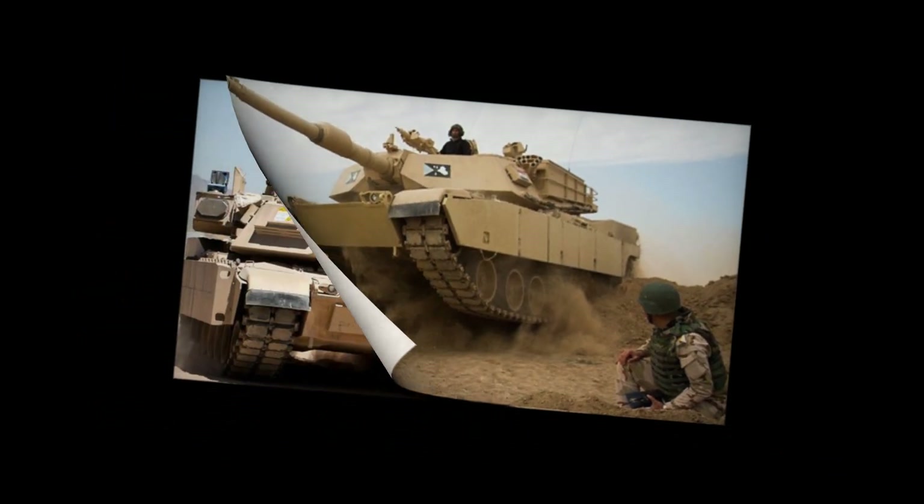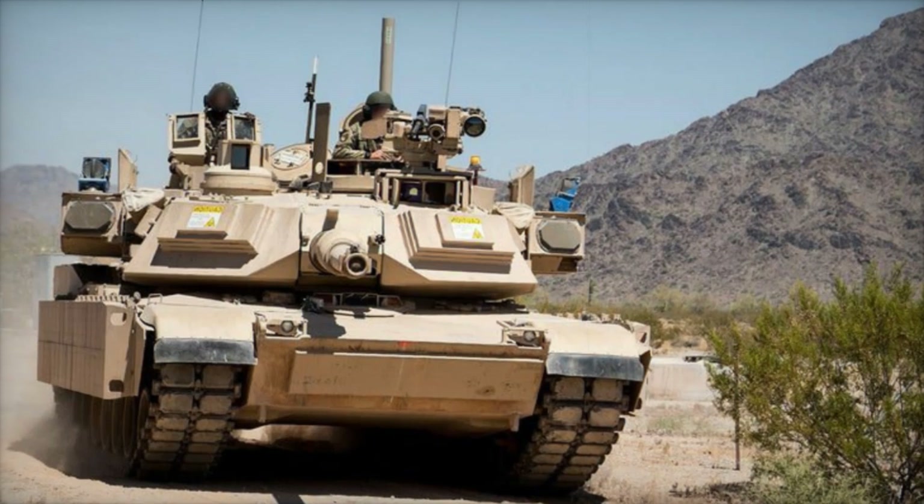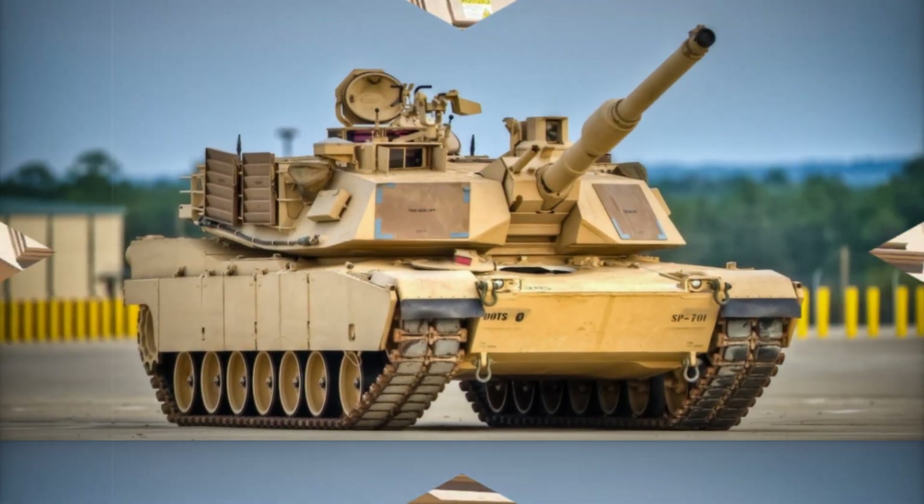all while aligning with the U.S. Army's climate strategy, which seeks to electrify tactical vehicles by 2050.